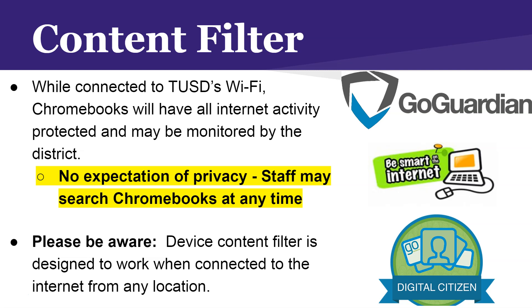When connected to the internet, your Chromebook comes with a filter to protect your internet activity. There is no expectation of privacy — because it is property of Turlock Unified, staff may search your Chromebook at any time, including your apps. Even at home, your internet activity can be monitored and searched by Turlock Unified, and negative actions at home on your Chromebook could lead to getting in trouble at school.